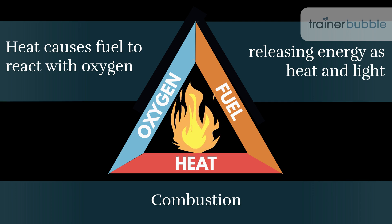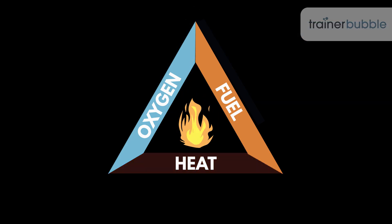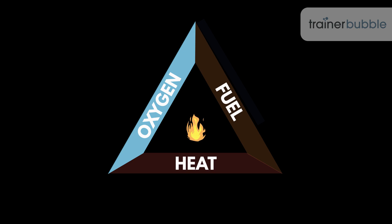To prevent fires, it is important to understand how they start and reduce the risk by minimising heat sources, controlling flammable materials and limiting oxygen where possible.